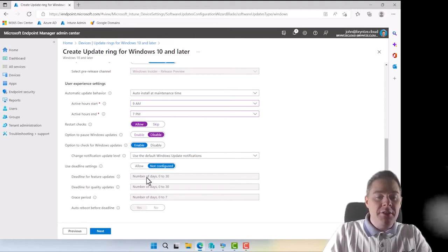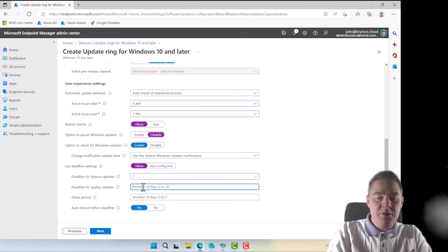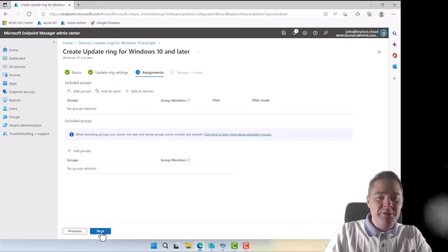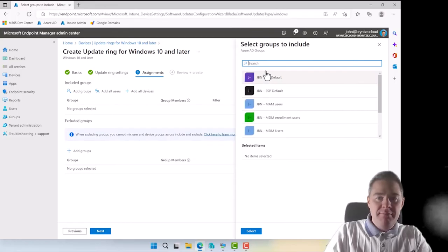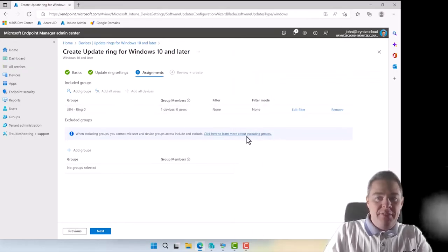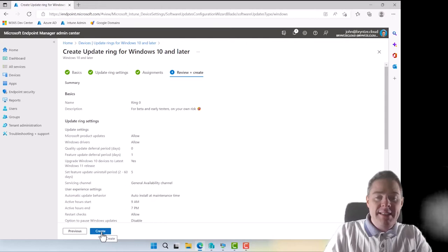For the deadline settings: feature update deadline — one day; quality update deadline — zero; grace period — zero. Auto reboot before deadline — no. For Ring 0 I'm going pretty aggressive with these settings. Then I assign the Ring 0 Azure AD group to this policy, and click Next and Create. The first ring is done.